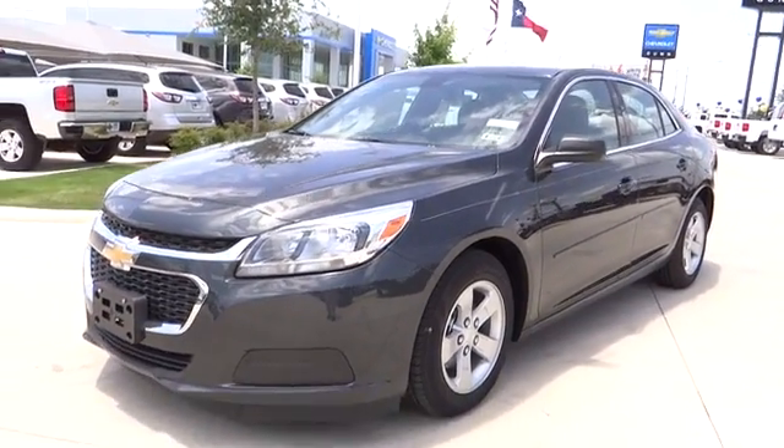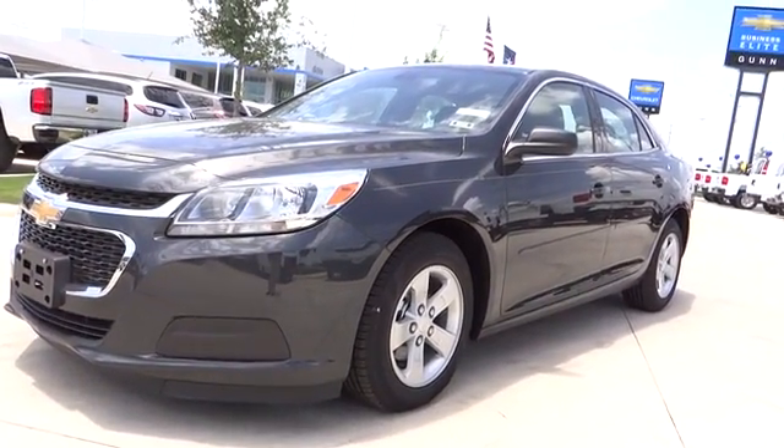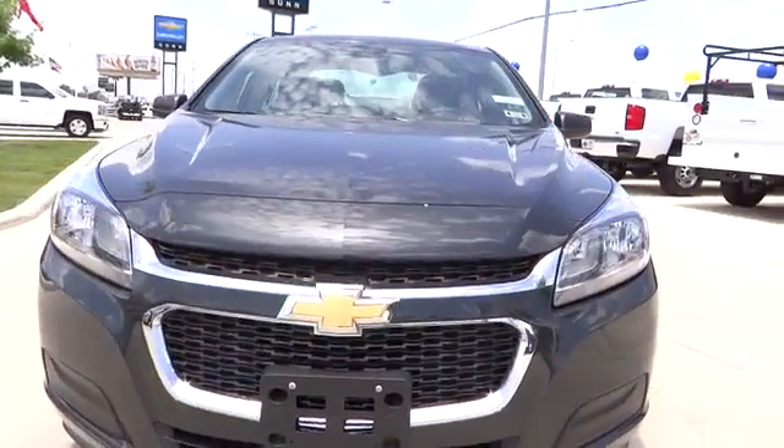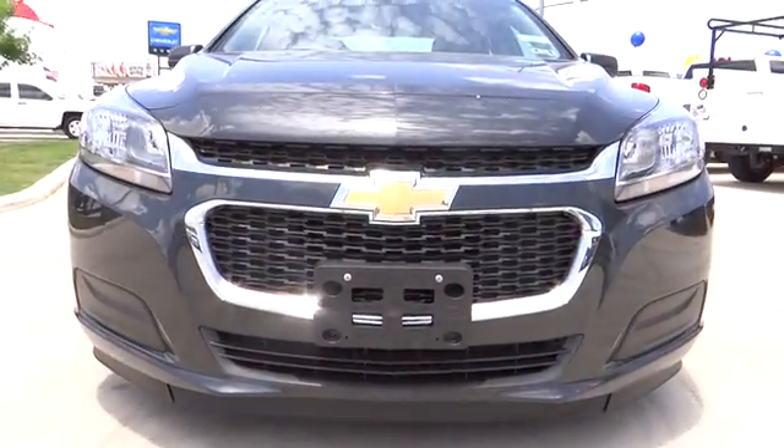The 2014 Malibu. A combination of performance and fuel economy, the Malibu is a great commuting car and is priced below $25,000.